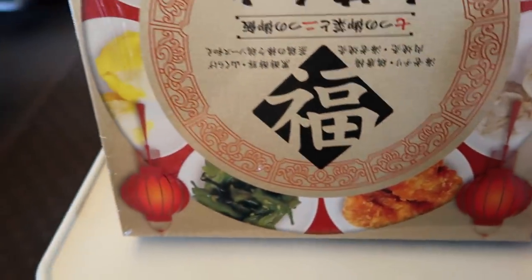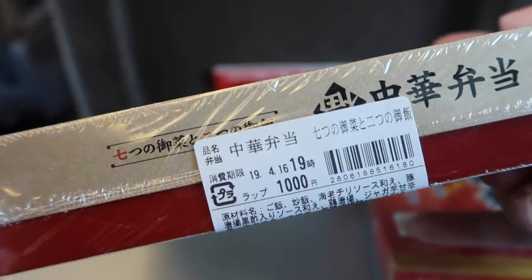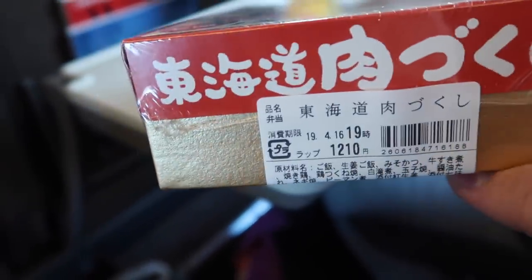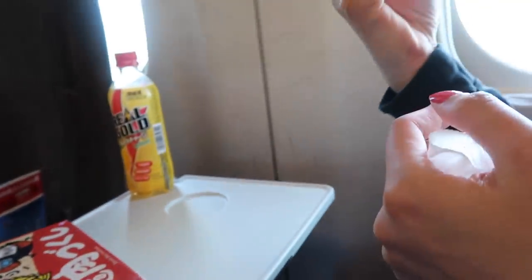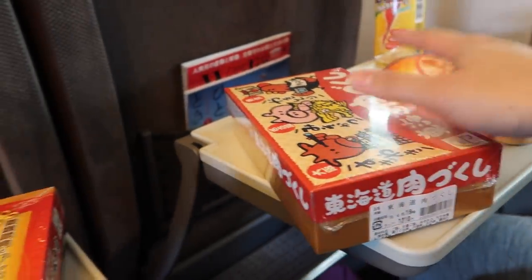First of all we have this one — it shows you what's in the bento box, you'll get a better view when we open it up. It was 1000 yen. This one was 920 yen. This one — oh my god — this is the banger, 1200 yen. And then the last one here was the cheapest, only 600 yen.